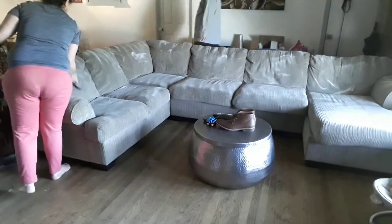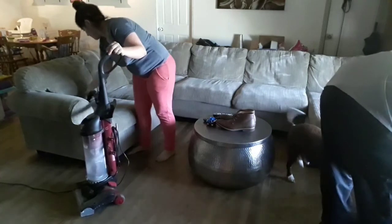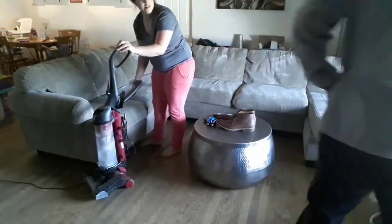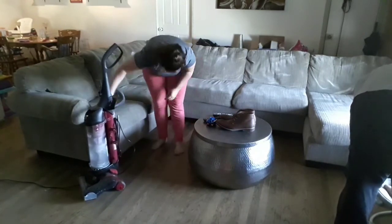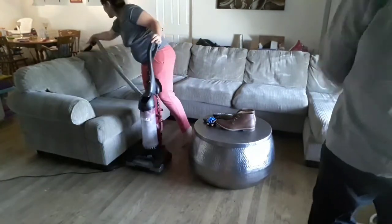And here comes my husband home from work, just in time, because Carter was just starting to wake up at this point. So David was able to take him out of his seat and take him for a little bit so I could finish filming.